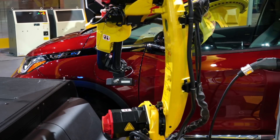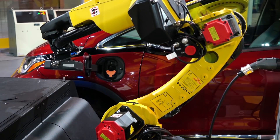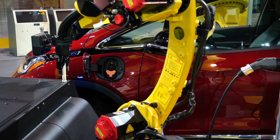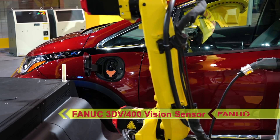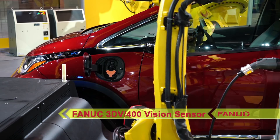Its sleek, lightweight design features internal cable routing, a curved J2 arm, and a long reach and stroke, even in the backflip region. The robot uses FANUC's new 3D-V400 vision sensor to locate the car's charging hatch.